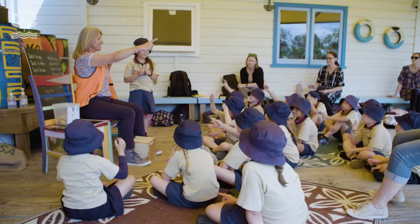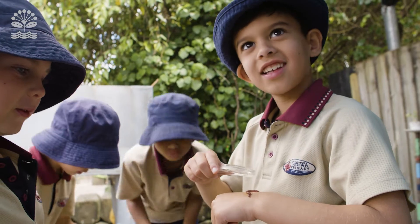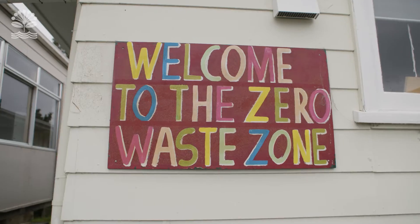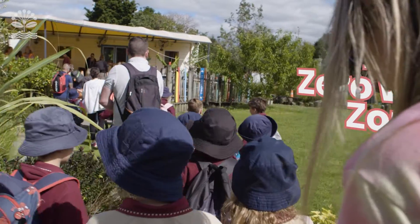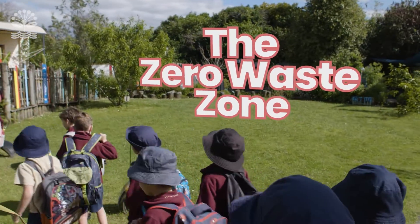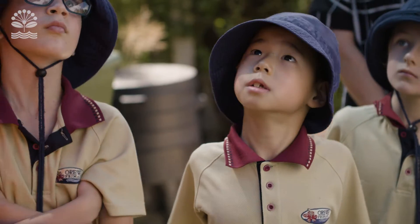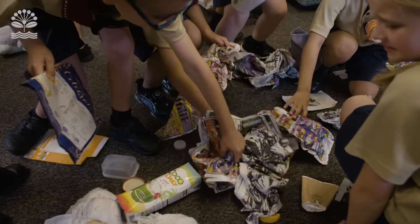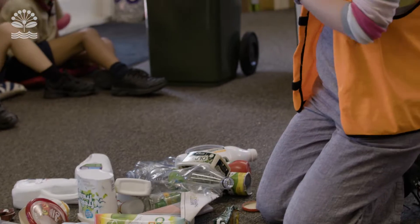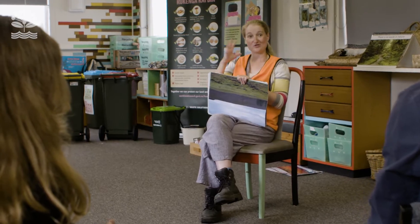We're at the Zero Waste Zone where we teach everyone how to look after Papatuanuku on planet Earth. We look at worms and worm farming, the food scraps rollout which Auckland Council have done and how we can use that at our homes. We also look at recycling and what rubbish has to end up in landfill, and the benefits of lowering our consumption.